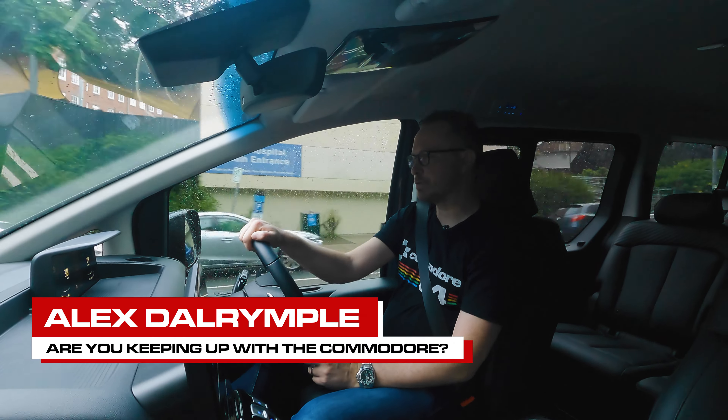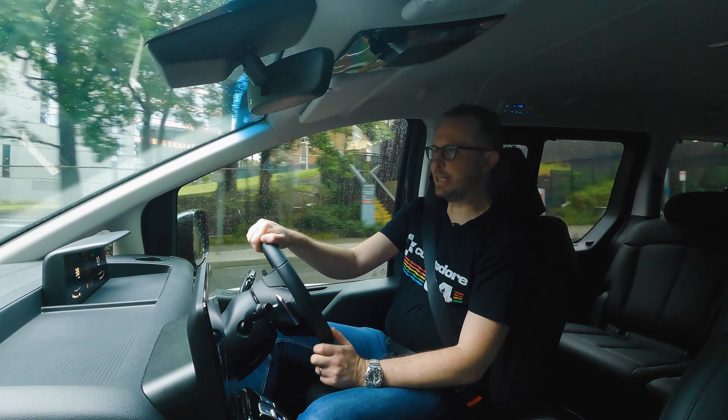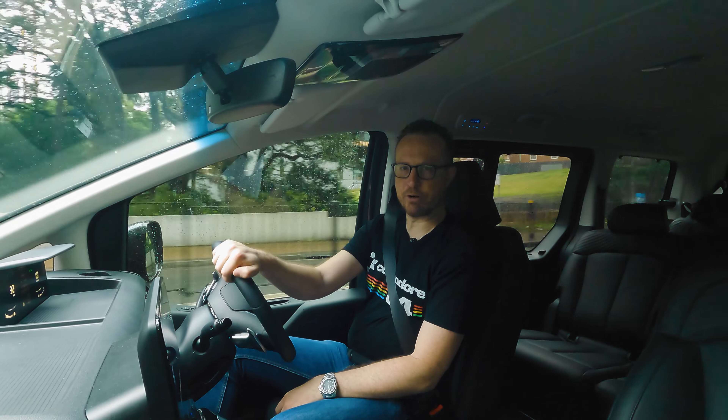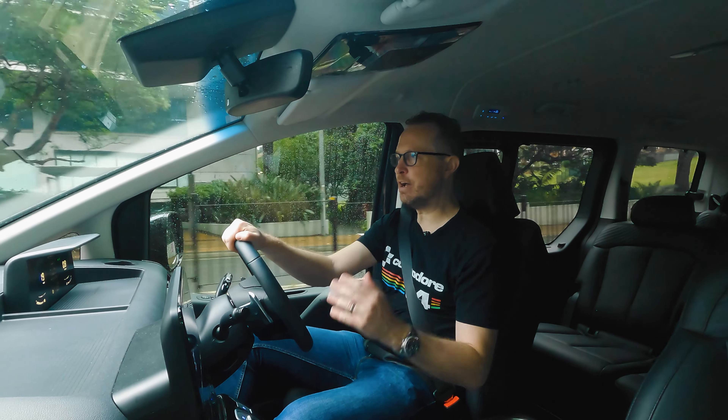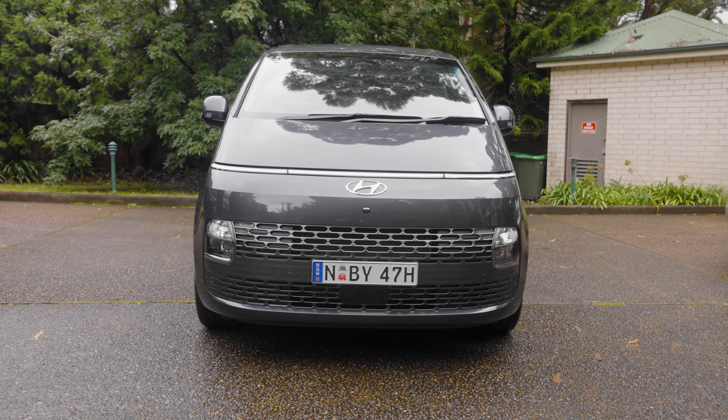When the Toyota Tarago was released in 1990, its rounded jellybean shape made you think that this is what cars in the 21st century were going to look like. The future had arrived, and now, 30-something years later, Hyundai have proved them right with the Staria.